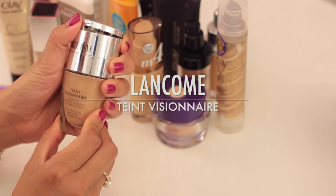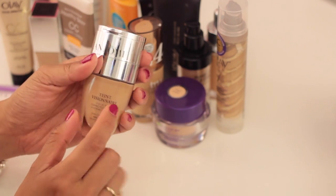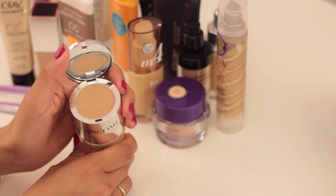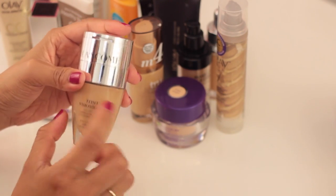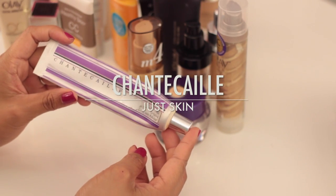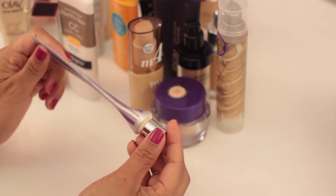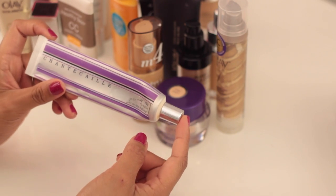This is the Lancôme Skin Correcting Makeup Duo. I do like it, but it's more of a medium to full coverage product, which I don't really gravitate toward. It has a concealer on top and foundation on the bottom with a nice pump. The foundation is really good but the concealer is a bit too dry for me. Overall I'll keep it. The Chantecaille Just Skin — absolutely obsessed with this; it's my second or third tube and I'm going to keep it and use every last drop.